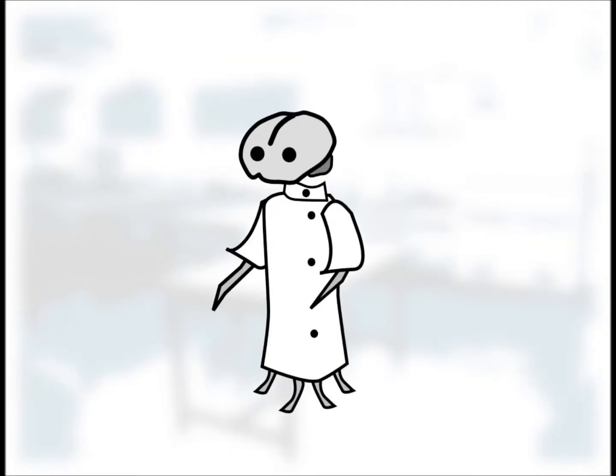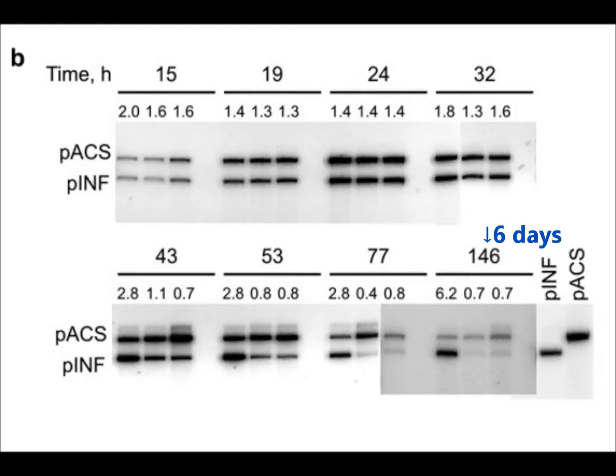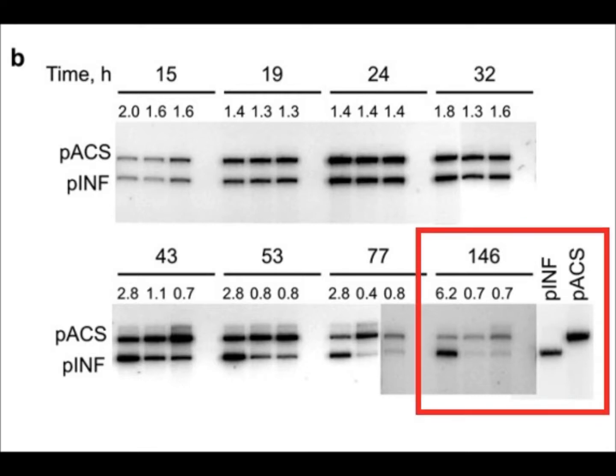They ran the experiment for as long as possible without adding any new source of unnatural base pairs, to see how long the plasmids remained in the cells. As the unnatural bases decayed and were lost from the medium, the replication of the plasmid of information slowed down. The bands representing P-Inf became dimmer as the experiment progressed, until only 30% of the bacteria tested still carried it by the sixth day.